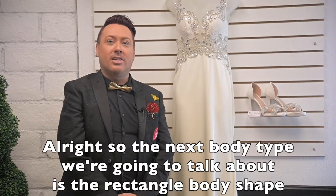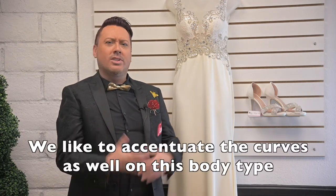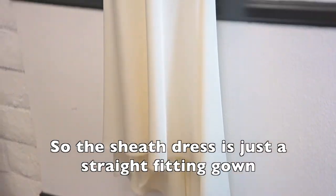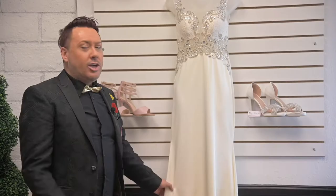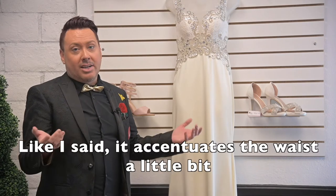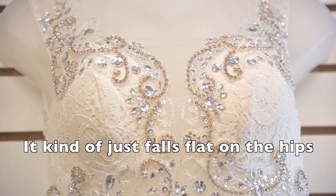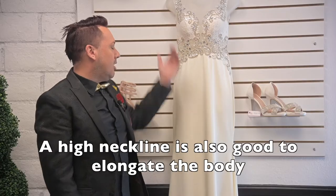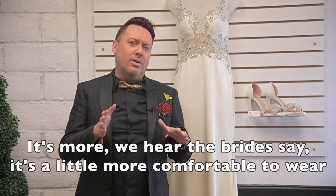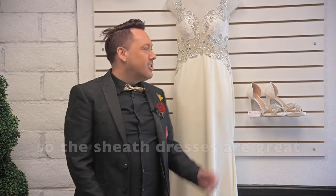The next body type is the rectangle body shape, also like a slim and fit body shape. We like to accentuate the curves on this body type as well. The sheath dress is just a straight fitting gown and is also really good. You'll probably hear me say in every body type that a ball gown fits great on everyone — it just accentuates the waist a little bit. But this is an example of a sheath dress; it just kind of falls flat on the hips. A high neckline is also good to elongate the body. Brides say it's a little bit more comfortable to wear since it's not a huge ball gown with a huge train. So the sheath dresses are great.